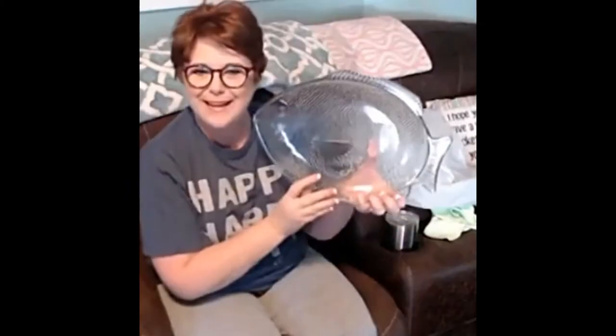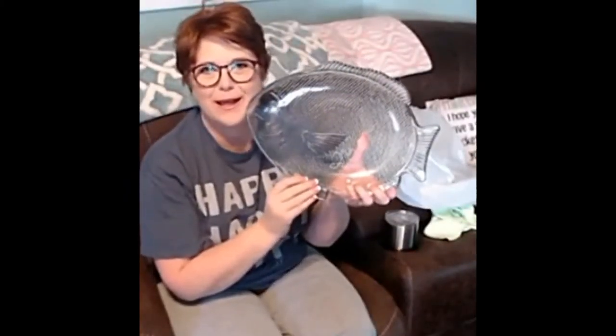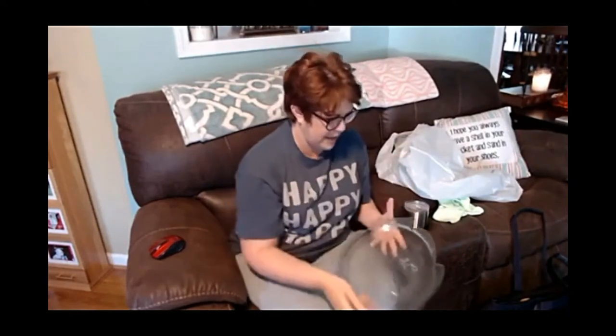Look at this — it's a fish platter! Isn't it cute? I'm going to take it down to Pensacola, and when me and Chris fry fish or have friends over, I can serve them on a fish platter. Even if I don't fry fish, I can still use it. It was two dollars and ninety-two cents.